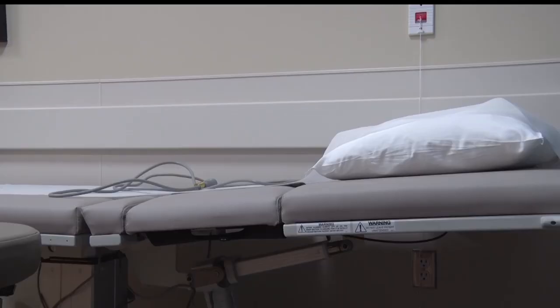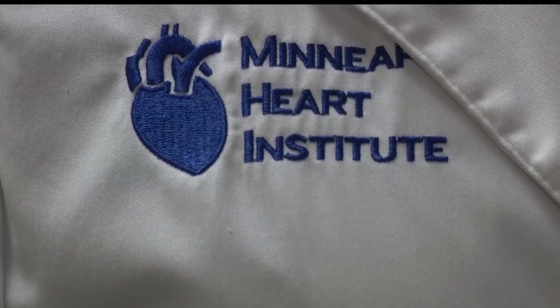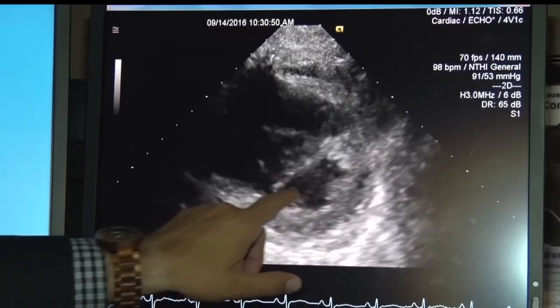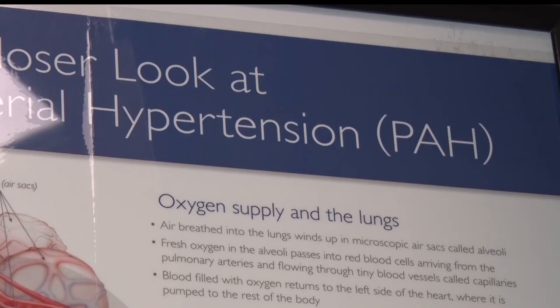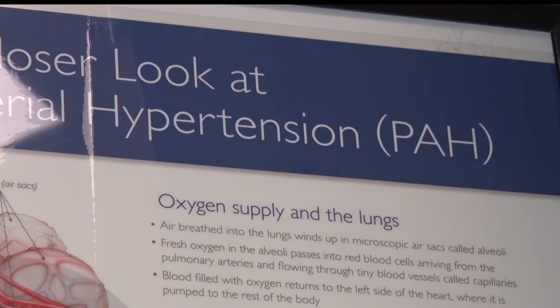Very generous donors from the Brainerd area, Arnie and Joanne Johnson, have donated $25,000 to get the research project started. The Minneapolis Heart Institute Foundation is there to see the research through all the way to the results. It is a separate non-profit organization that exists solely to support the research and education of the Minneapolis Heart Institute physicians.